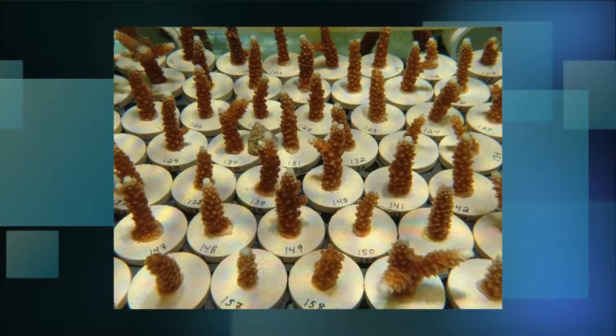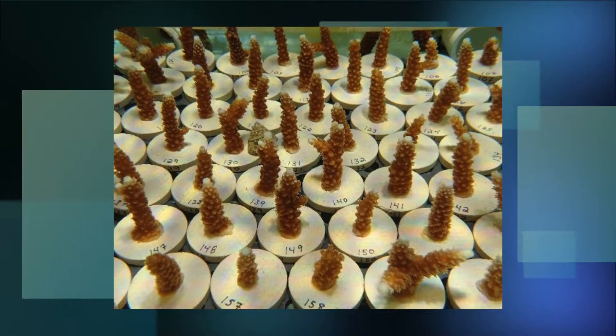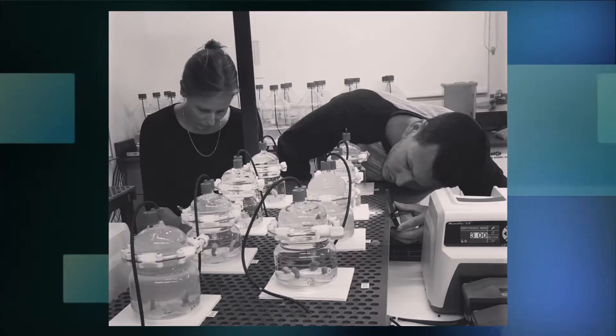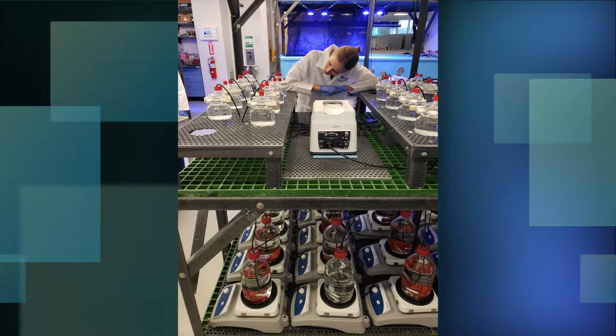Our findings so far have indicated that corals are more resilient to hydrocarbon exposure than previously thought. We have had some expected results and some not so expected results. We're working with five species, one of which is the Atlantic staghorn coral, Acropora cervicornis, listed as a threatened species under the Endangered Species Act. We kind of knew from working with this coral in the past that it was going to be one of the more sensitive ones, and that is absolutely what it has proven to be — so that was an expected result.